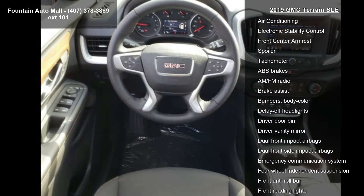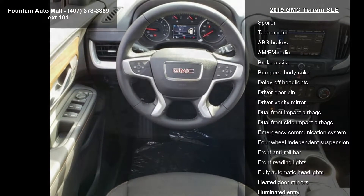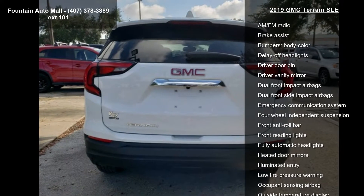4-Way Manual Front Passenger Seat, 4-Way Manual Driver Seat, and Bluetooth for Phone.